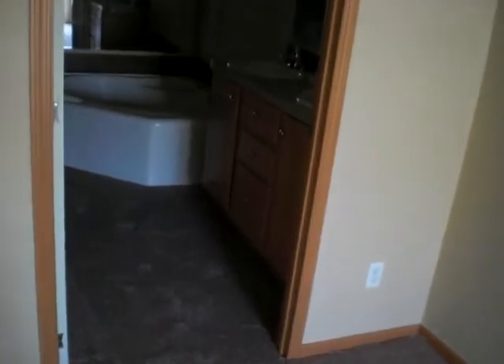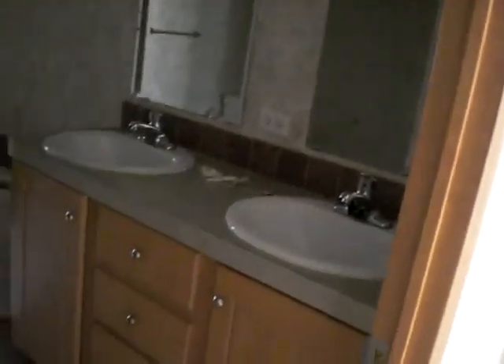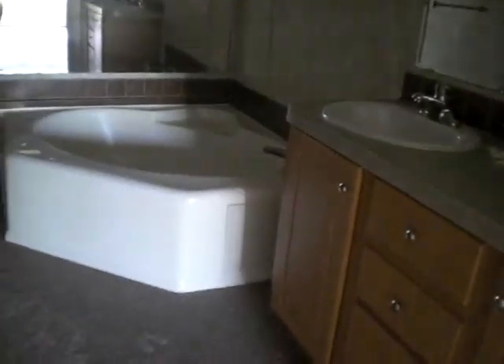There is a bathroom with his and her sinks, his and her mirrors, and an outlet right in the middle. There is a jacuzzi bathtub with a large mirror right next to it. It is carpeting in here, but right where the vanity area is, there is wood flooring. And this is the sliding glass door shower.